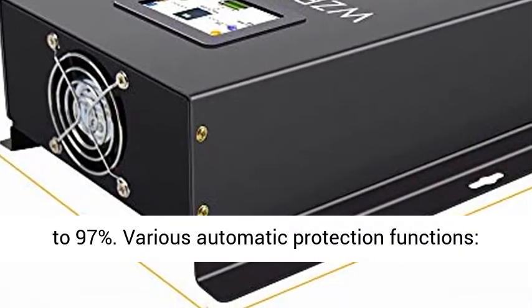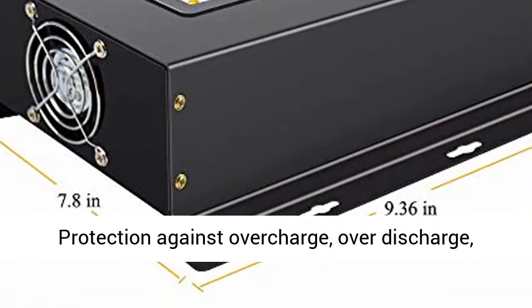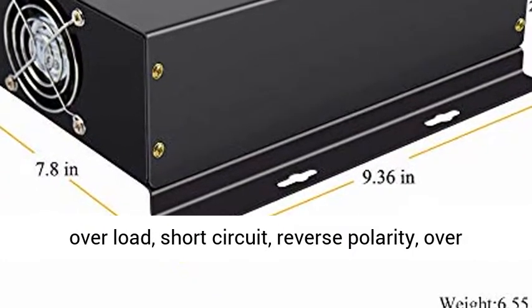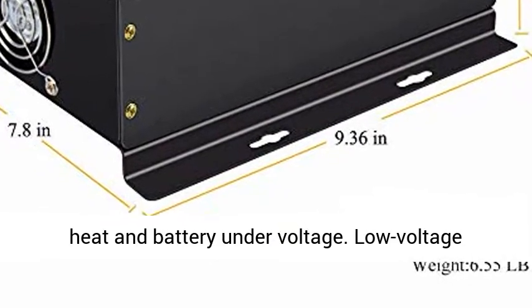Maximum Power Point Tracking Technology: working with this technology, WZRALB Solar MPPT significantly improves energy utilization of solar systems, by lifting the solar tracking efficiency to 97%.